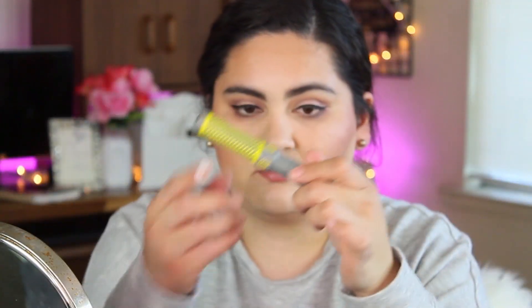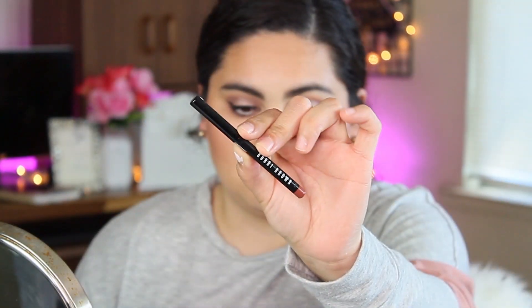For mascara I'm going with the IT Cosmetics Lash Blowout Mascara. I'm just going to coat my eyelashes as much as I can — I don't have false lashes so I'll coat it up and make sure they're fluffy. Then for lips I'm going with this Bobbi Brown Nude Lip Liner and I'm just going to fill in my lips with it.